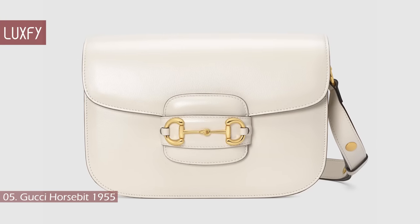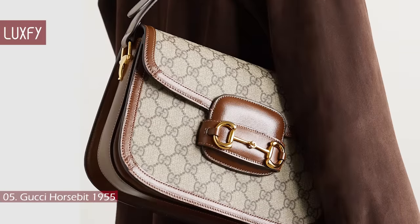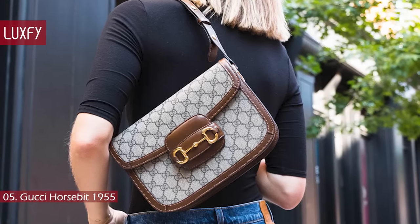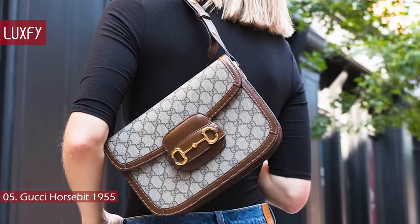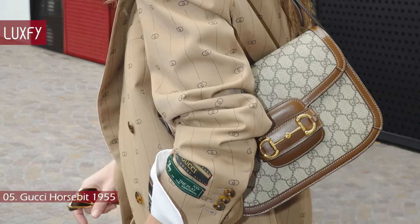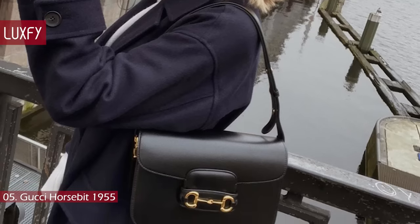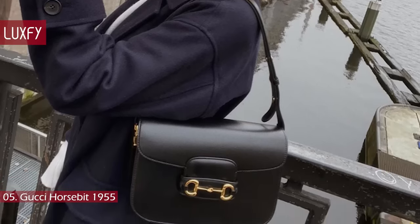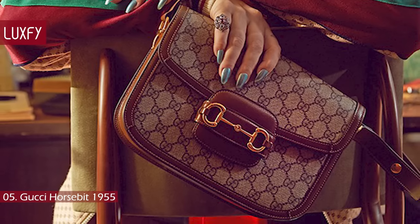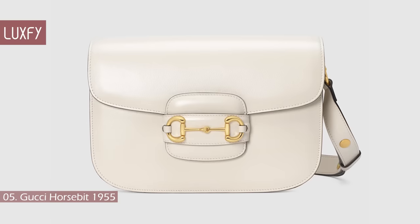Number 5: the Gucci Horsebit 1955. Introduced for Cruise 2020, this bag is created from an archival design. With the same lines and forms first introduced over six decades ago, the accessory unifies original details with a modern spirit, highlighting the horsebit. Part of Gucci's iconic codes, the double ring and bar design has been established as one of the most distinctive house symbols, borrowed from the equestrian world. Presented on a small flap shoulder bag, the hardware is paired with textured leather and completed with a special mechanism that adjusts the strap length, so it can be carried on one shoulder or crossbody. This is definitely a grab-and-go kind of bag, and if you choose the neutral colors, it will go with any outfit. It is sold for $2,950.